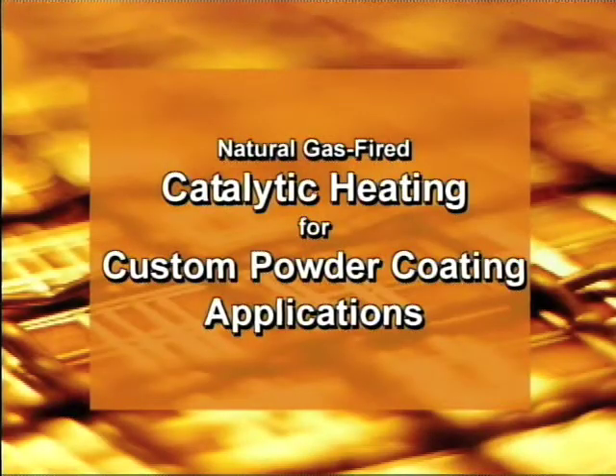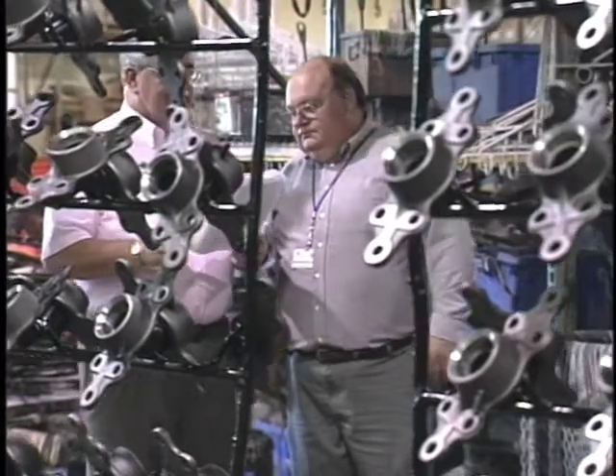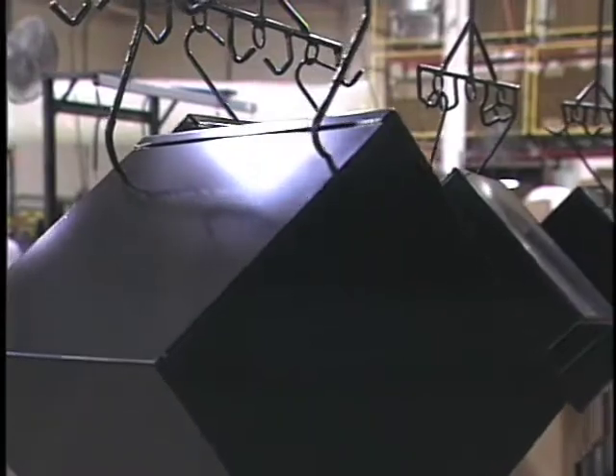Catalytic heating is transforming the powder coating industry by providing manufacturers with several money-saving benefits. This flameless, gas-powered heat source provides companies a reduction in their energy costs, increased production rates, and improved product quality.